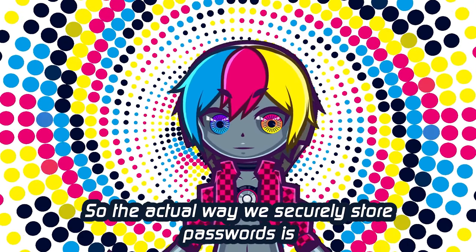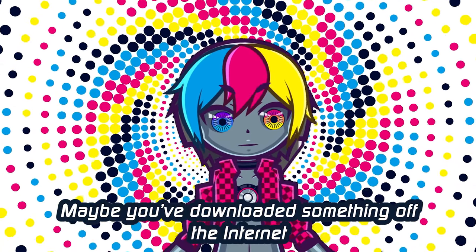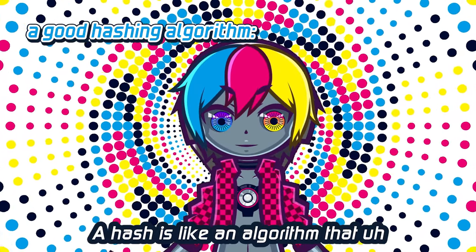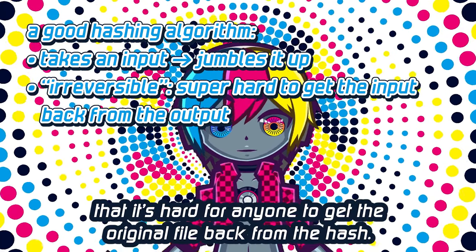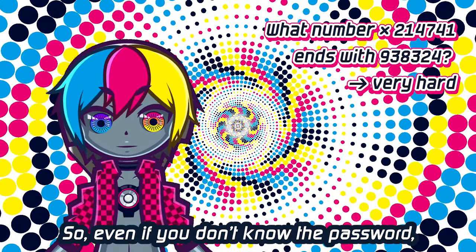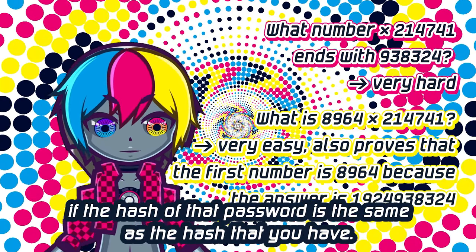So the actual way we securely store passwords is through a process called hashing and salting. Let's first look at what hashing means. Maybe you've downloaded something off the internet and seen something called a hash — there are like 128 to 256 hexadecimal digits. That's the hash of the file. A hash is an algorithm that takes an input and jumbles it up in such a way that it's hard for anyone to get the original input back from the hash, and if you change the input just a tiny bit, you get a completely different result. So even if you don't know the password, if you know the hash of the password, you can verify that the user most likely has the correct password if the hash of that password is the same as the hash you have.